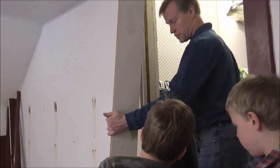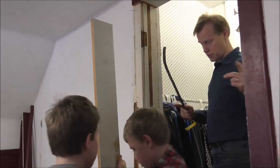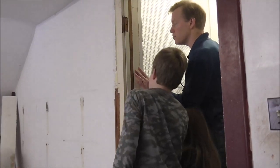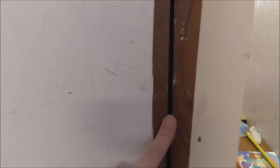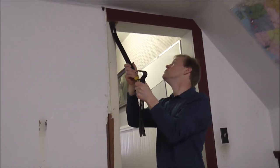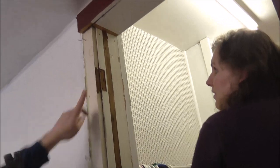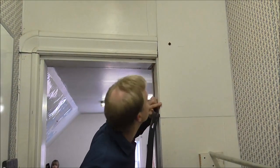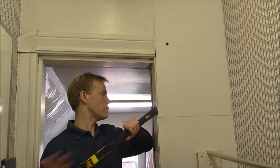Also discovered is that they had drywall over something. There's fiberboard there and they don't know what's behind it, so they're going to find out. Art is careful not to ruin the door frame as he investigates. They need to know what's behind there before planning the work.